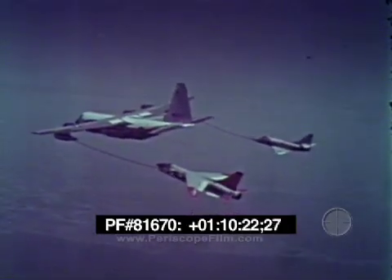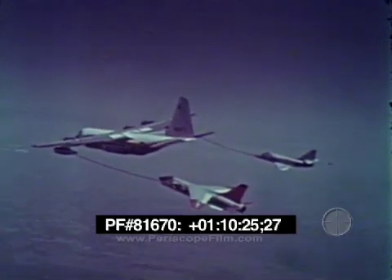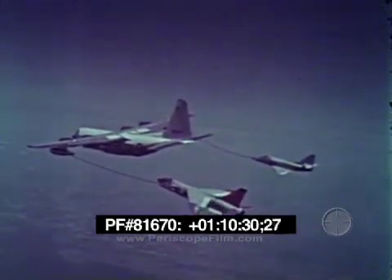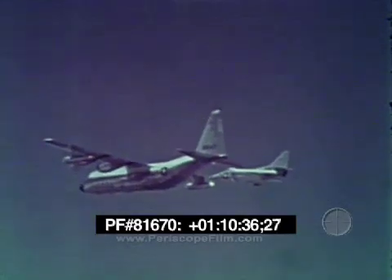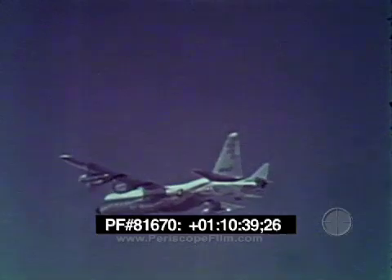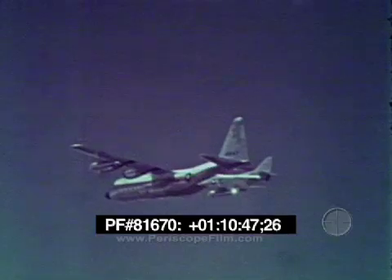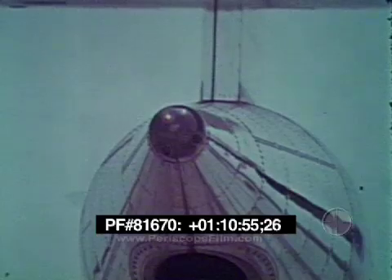Successful engagements have been made with many different types of aircraft. In fact, most any receiver capable of maintaining flight within the speed range of the GV-1 can be refueled. For example, the engagement by this A4D is made without difficulty. No radio transmission is necessary during the refueling process as the lights on the rear of the pod give all the instructions necessary. The amber tanker ready light is easily seen by the approaching pilot. When the receiver advances into the refueling range, the amber light goes off and the green light indicating fuel flow comes on.